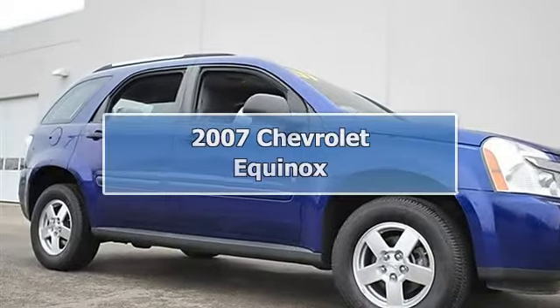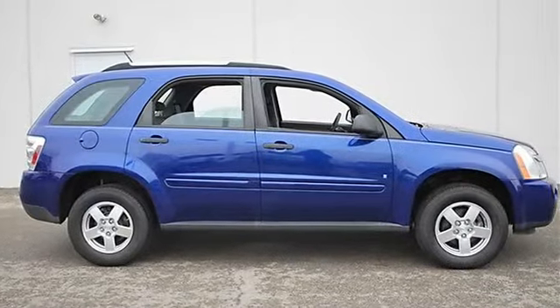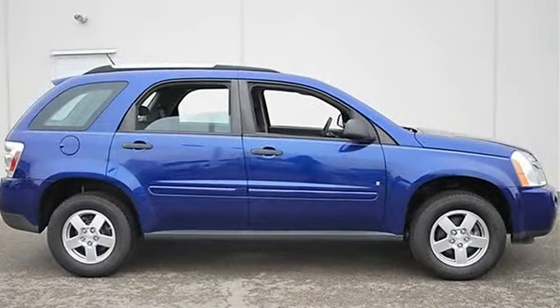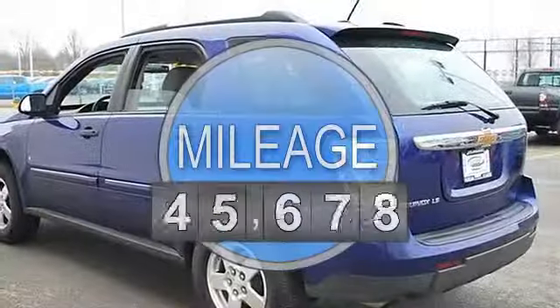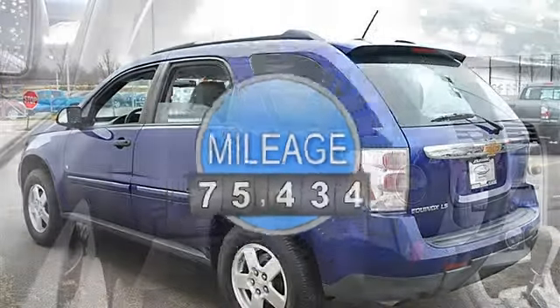2007 Chevrolet Equinox Sport Utility. This vehicle features the following equipment: automatic, gas 5-6, 3.4L-204, FWDT traction control, front wheel drive.